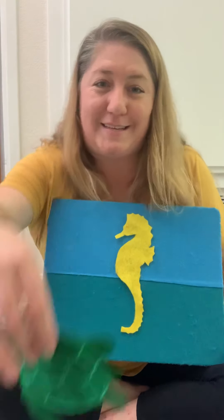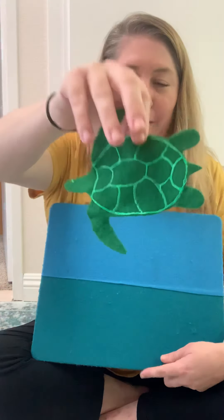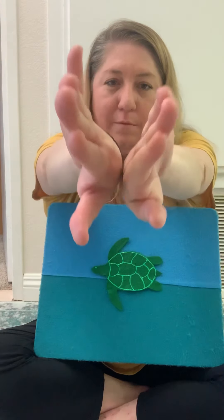What animal is this one? A sea turtle. And what color is the sea turtle? Green. And the sea turtle paddles. So we bring our arms forward and a big circle around to the sides.